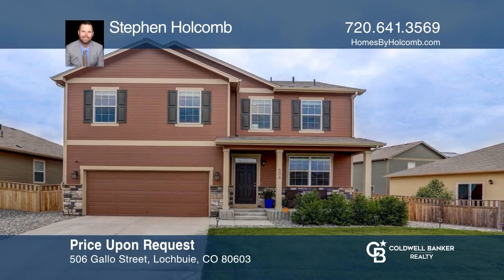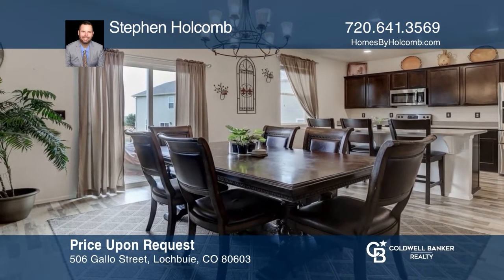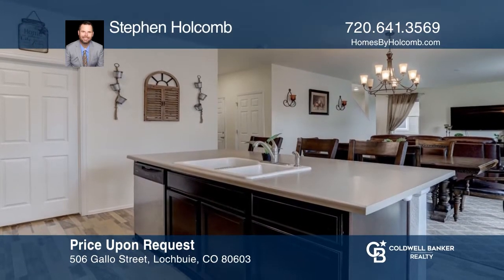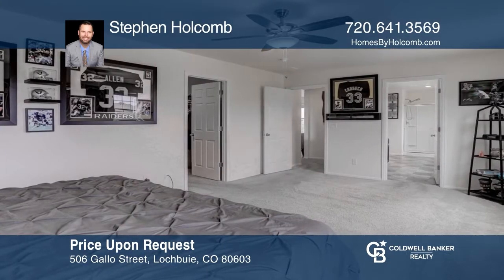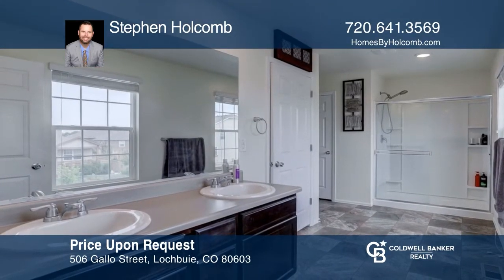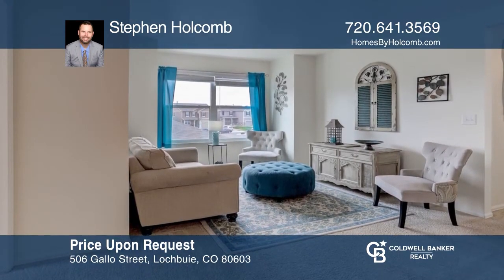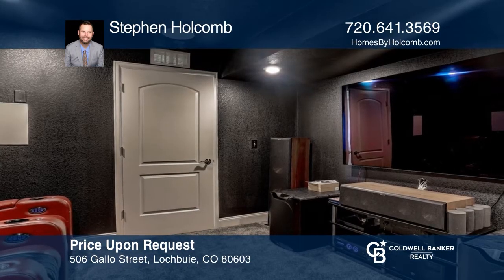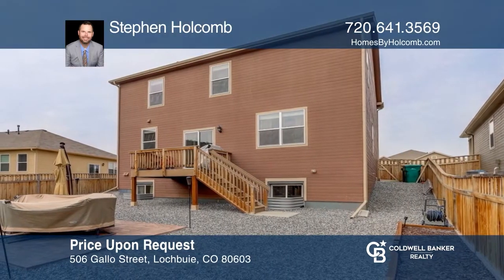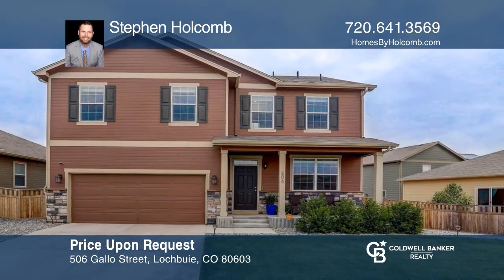Beautiful home with an open main-level floor plan includes a spacious kitchen with stainless steel appliances, gorgeous Samsung refrigerator, and a large island. The expansive upper level of the home provides four bright bedrooms, including a primary suite and loft area. The newly finished basement has a great flex space as well as a theater room. The landscaped, low-maintenance backyard features a large deck and a stamped concrete patio area. Experience everything this home has to offer by calling Stephen Holcomb today.